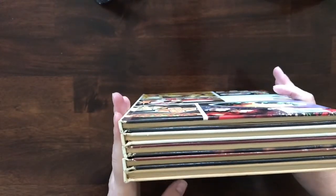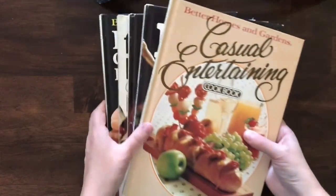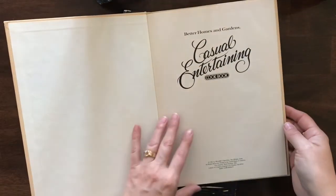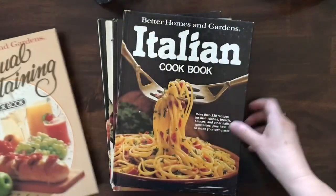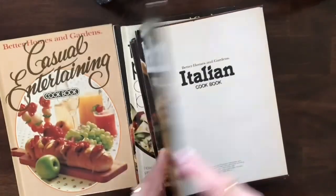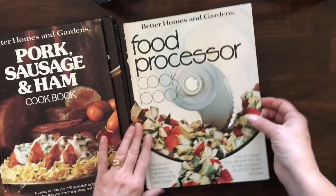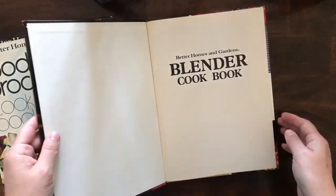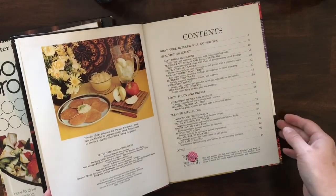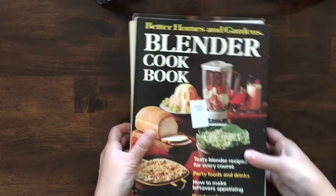You are going to get a steal of a deal on these cookbooks — Better Homes and Gardens, five hardcover books, probably a mail-in special. There's the 1981 Casual Entertaining, the Italian Cookbook from 1979, Pork Sausage and Ham from '79, Food Processor Cookbook from '79, and the Blender Cookbook from '71 — the oldest in the bunch. The five Better Homes and Gardens cookbooks are item number 70.